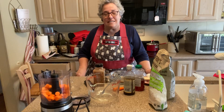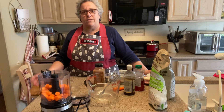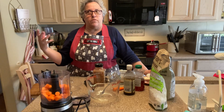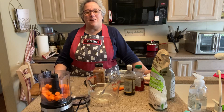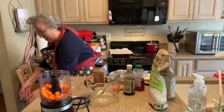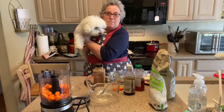Hi everybody and welcome to Cut the Kibble! Today I'm going to make a treat — I haven't done a treat in a long time. By a treat — I think I hear her coming. Come here Bella! Oh, one second guys — so here's Miss Bella.